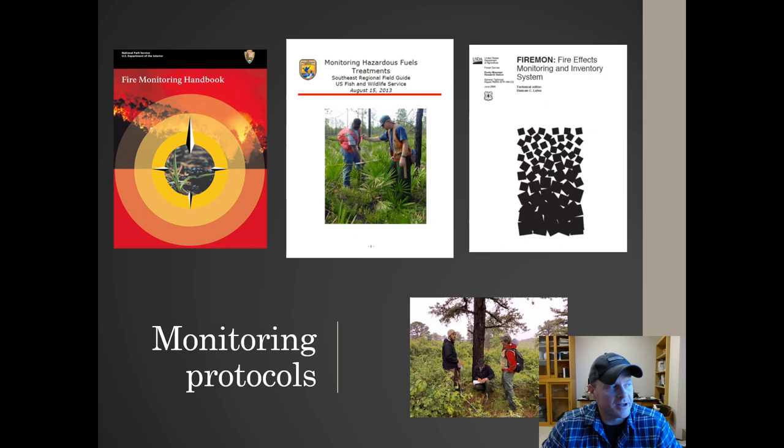I don't want to give the impression that there aren't plenty of ways out there to monitor the things that we're doing in the forest before or after prescribed fires. There's been a great deal of effort from several different agencies developing monitoring protocols and putting them in handbooks. I'm not suggesting that the TLS methods we're showing today are a holy grail to replace these. What we're presenting might just be a way to augment those and to collect some data that we haven't really had the opportunity to collect before.